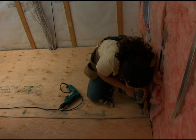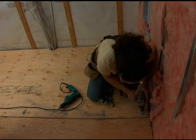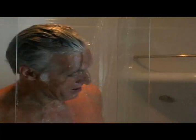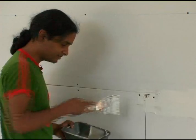Too much power in a woman's hand. You know what the guys are going to say? Wow, what is she doing? Faisal finished the joints between the gypsum boards.